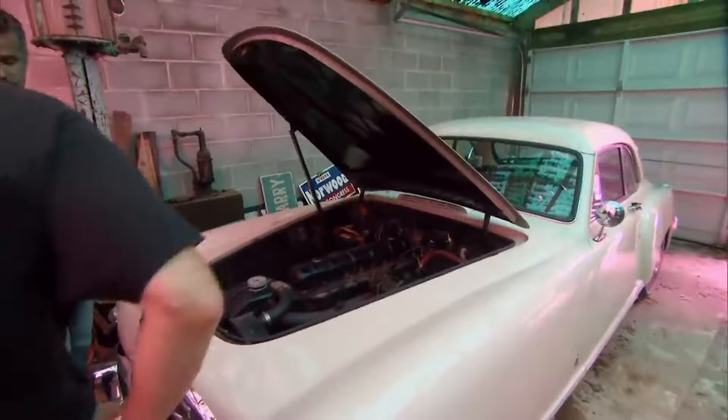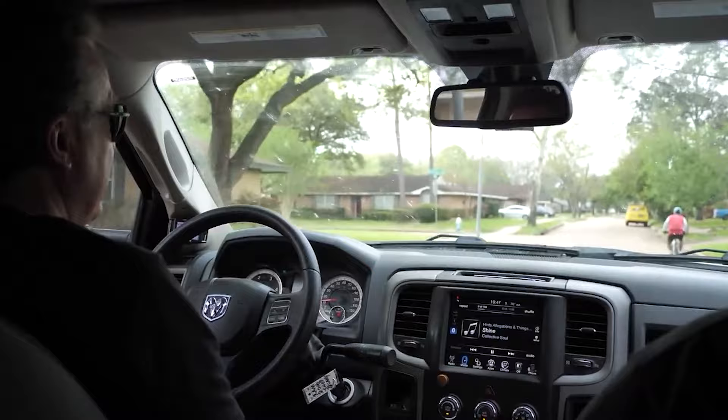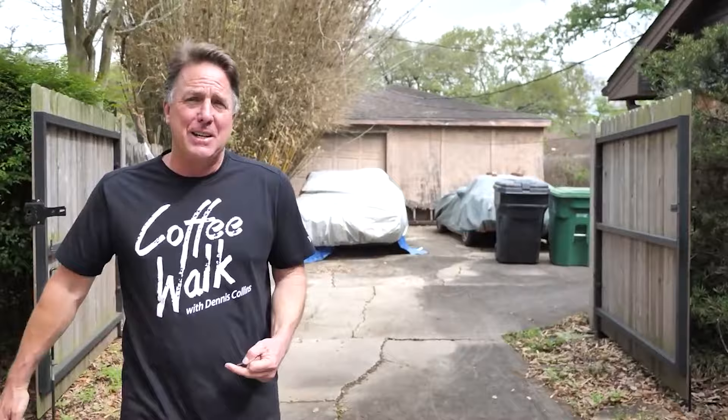Dennis was born in 1965, and his obsession with cars began as a teenager. When he was 15, he bought and sold his first three cars: a 1949 Chevrolet five-window pickup, a 1948 Ford pickup, and a 1966 Mustang Coupe. After that experience, Dennis fell in love with cars, driven by the need to know everything about them, restore them, and flip them for a profit whenever possible.